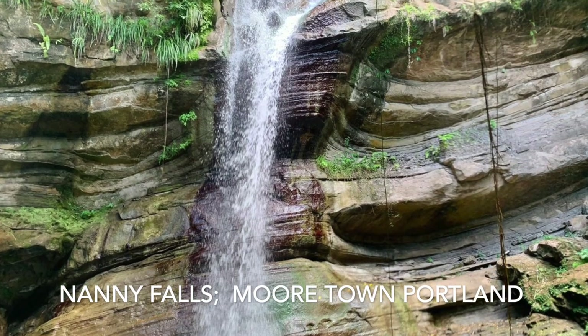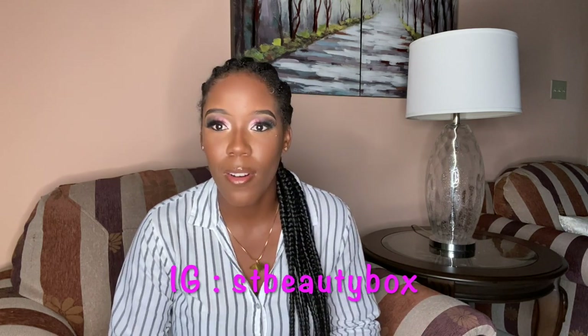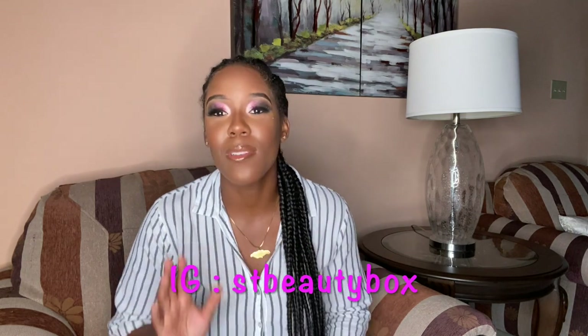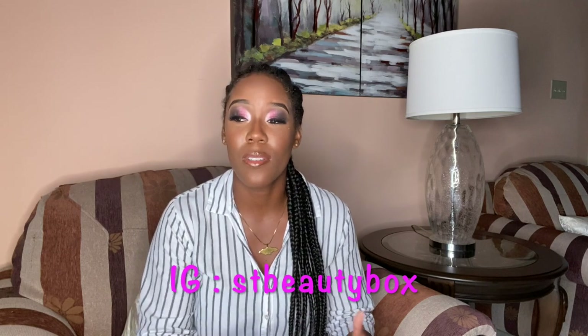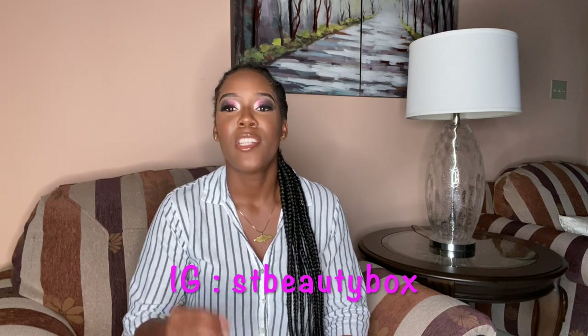A lot of people know about Nanny Falls and the history behind it. But before I get into that, can we just take a minute and appreciate my makeup? This was done by my beautiful sister — follow her on IG at St. Beauty Box. If you're thinking of getting your makeup done for a birthday, wedding, or any event, just follow her and send her a DM. She's very affordable.